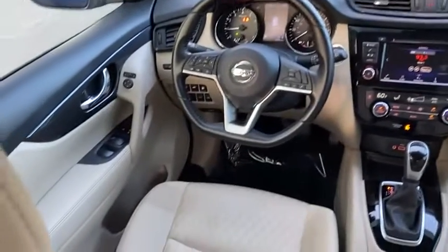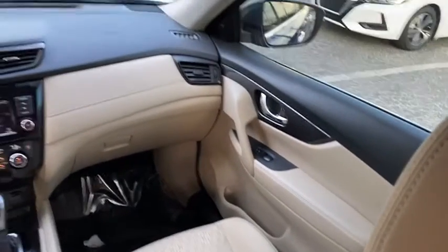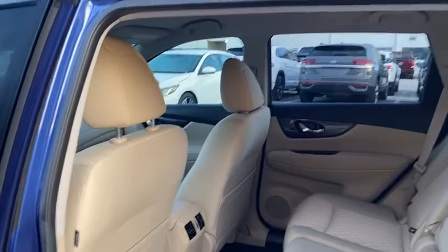Tire pressure monitor, blind spot monitor, heated mirrors, aluminum wheels, rear spoiler, remote engine start, power lift gate, brake assist, traction control, stability control.